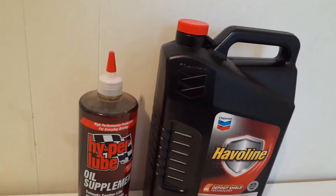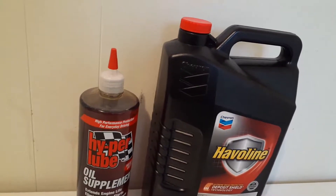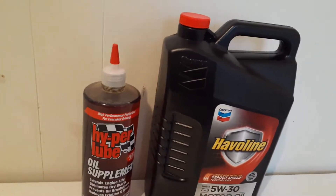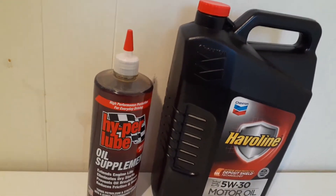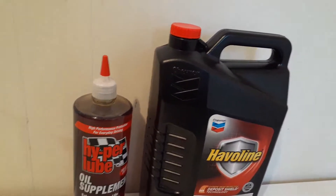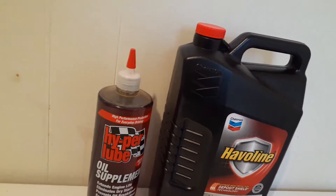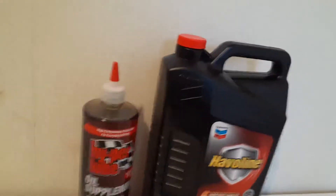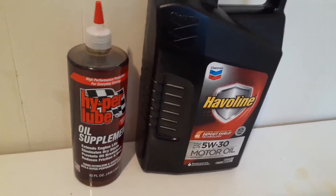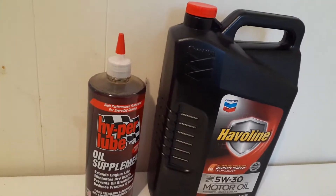I change my transmission fluid once a year — I know that's probably excessive, but that's just me. A lot of people don't get their vehicles up to 300,000 miles just by changing the oil with no additives, but that's the way I do it. If it works for you, why change it? It gives you a little peace of mind, and if you don't mind spending the extra money for a little protection, then why not.